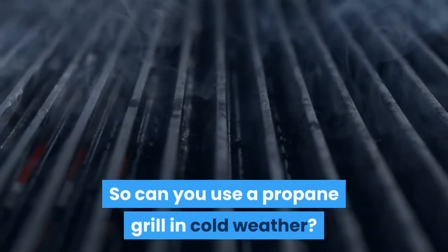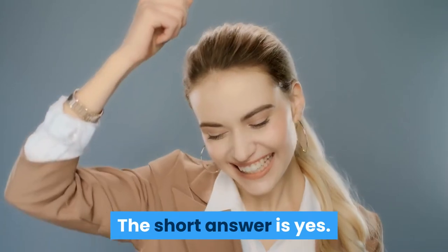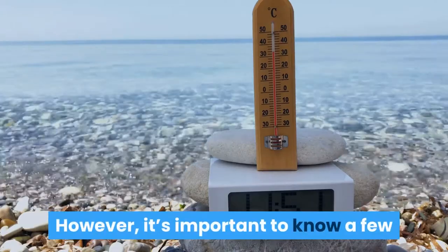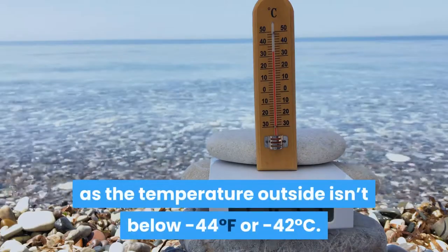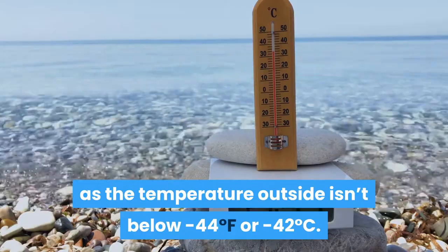So can you use a propane grill in cold weather? The short answer is yes, you can use a propane grill in cold weather. However, it's important to know a few helpful pieces of advice on going that route, such as: it is acceptable as long as the temperature outside isn't below minus 44 degrees Fahrenheit or minus 42 degrees Celsius.